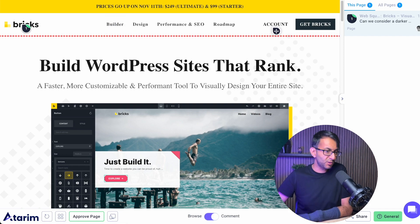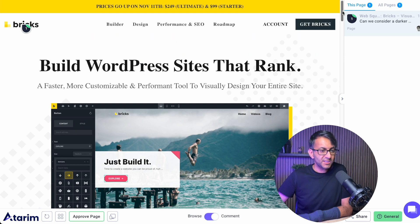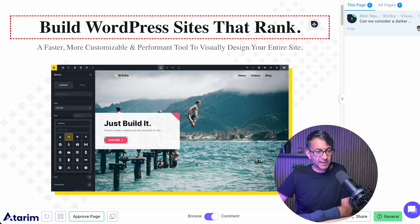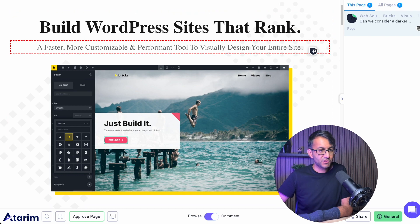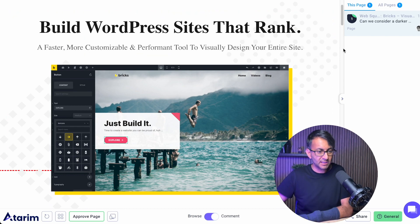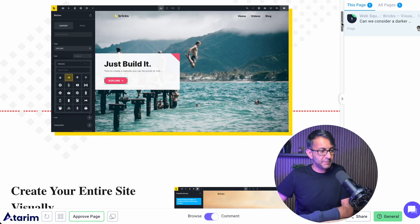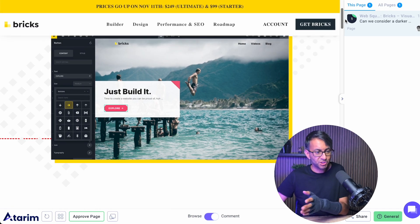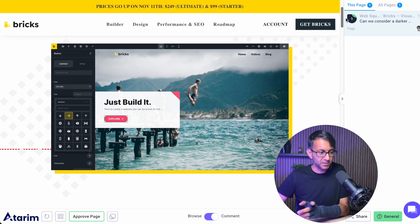It's nicely spaced out. You've got the word 'account,' you've got the call to action to take you down — that's all working really well. I do like the background overlay they've got there. The image is good — 'Just build it.' That's a nice way to show off the interface, and that's super good as well.